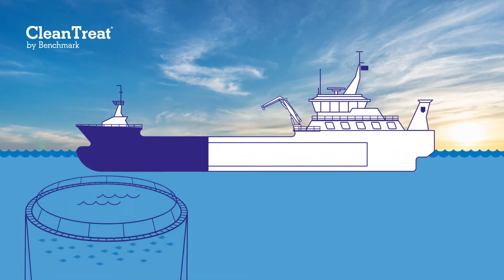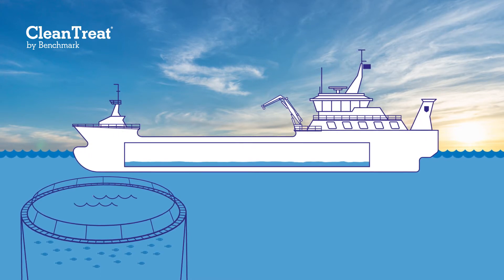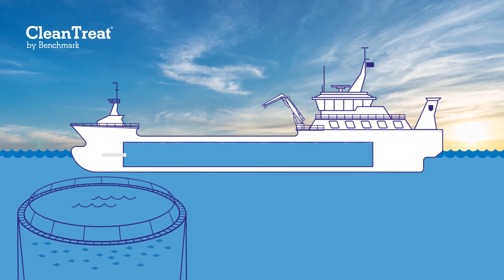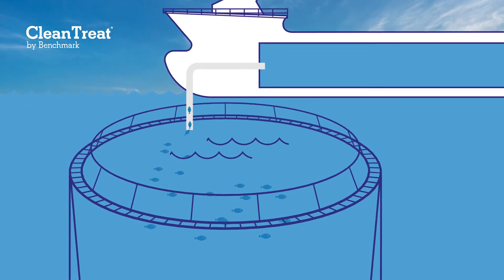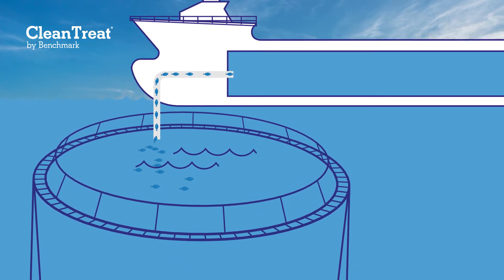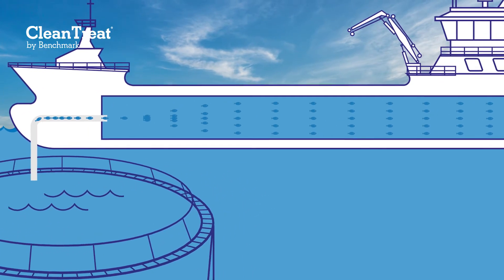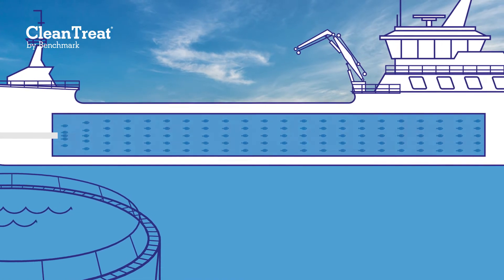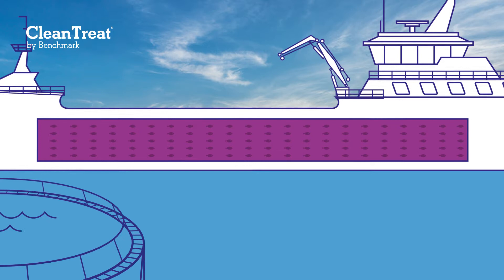Prior to Clean Treat purifying treatment water, the well boat needs to undertake a number of steps. After arriving at the fish farm, the empty well boat fills its wells with fresh sea water. Next, large pipes draw the fish from their pens, loading them into the wells. Once all the fish are on board, the wells are closed, the medicine is added to the wells, and treatment begins. Nothing more can enter or leave the wells while the treatment progresses.